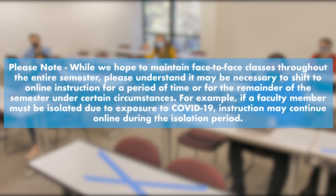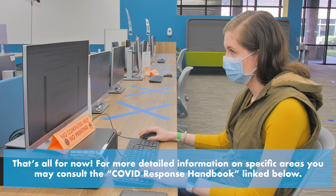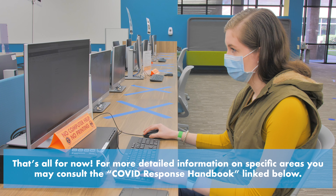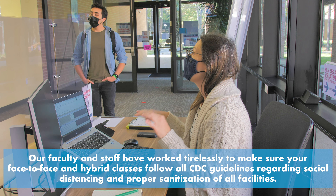Lone Star College Kingwood has hand sanitizer available in all buildings, sneeze guards and plexiglass barriers in key locations, and rearranged furniture to accommodate physical distancing. We have purposely minimized the number of face-to-face courses and restricted the maximum capacity of those courses to keep the number of people in buildings to a manageable and reduced number.